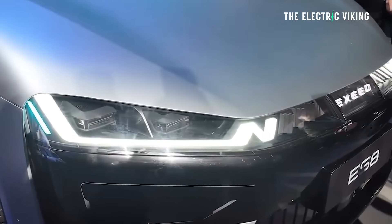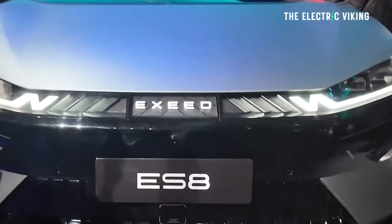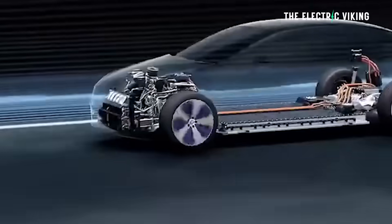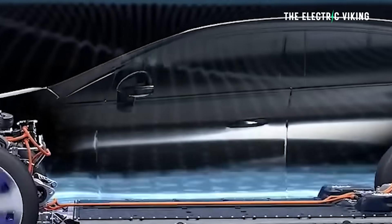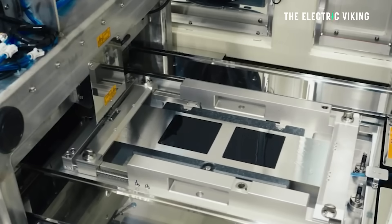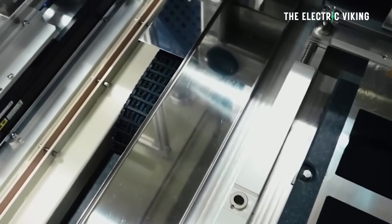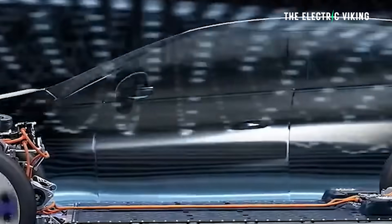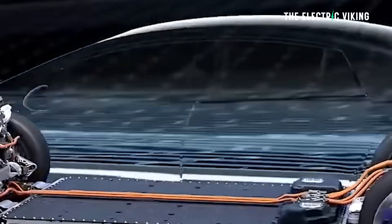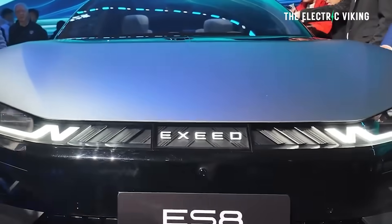Chery revealed that its first model, the Exceed ES8 shooting brake, will be Exceed's first model to feature a solid-state battery. They mentioned this back in December 2025, but within the last couple of days they confirmed this battery will be in this car, providing 1,500 kilometers of range, and it's coming this year.